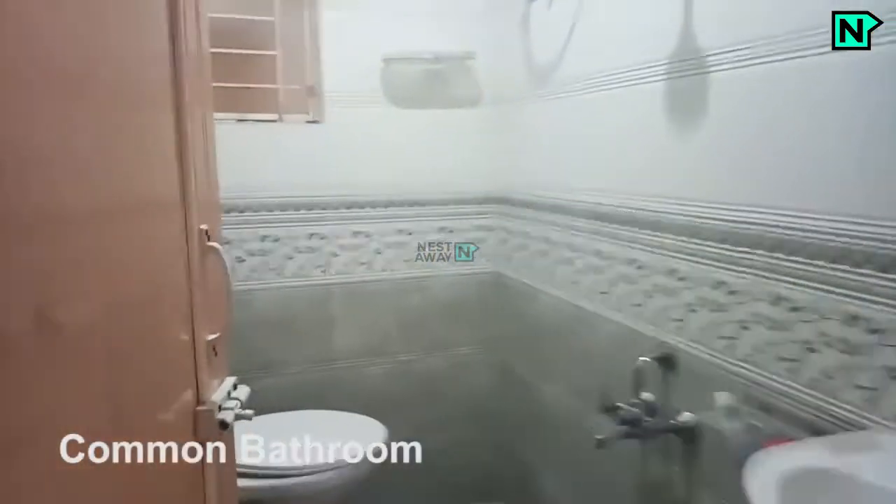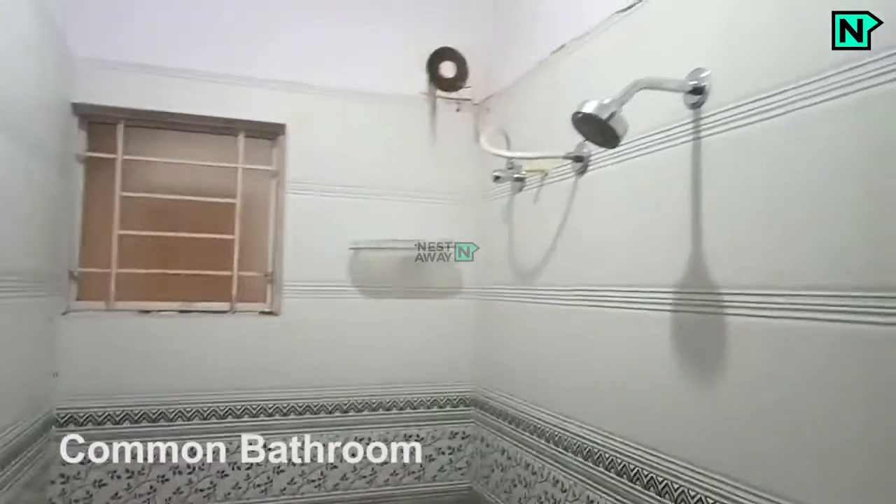This is the common bathroom with a western toilet and shower available.